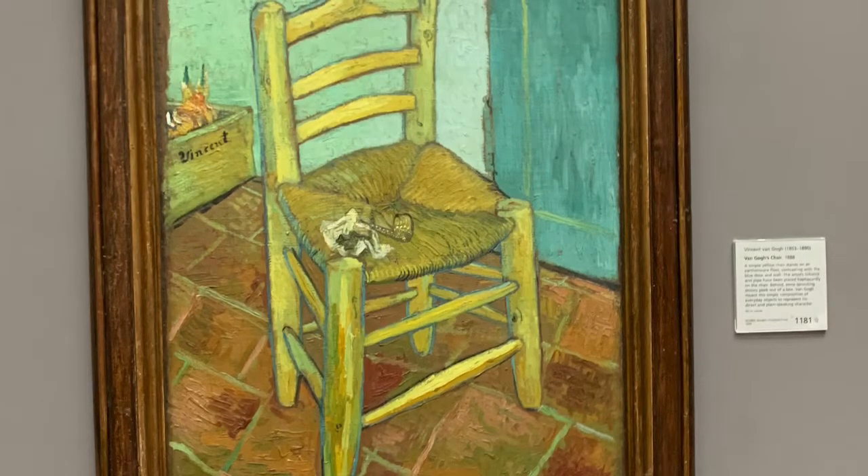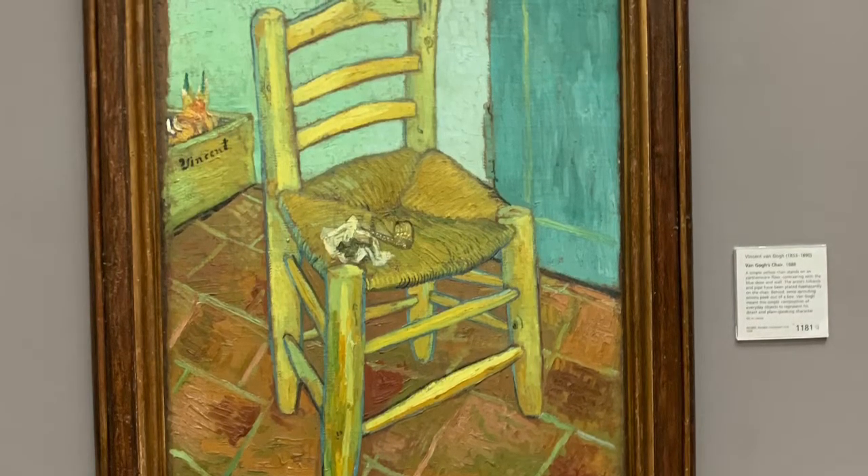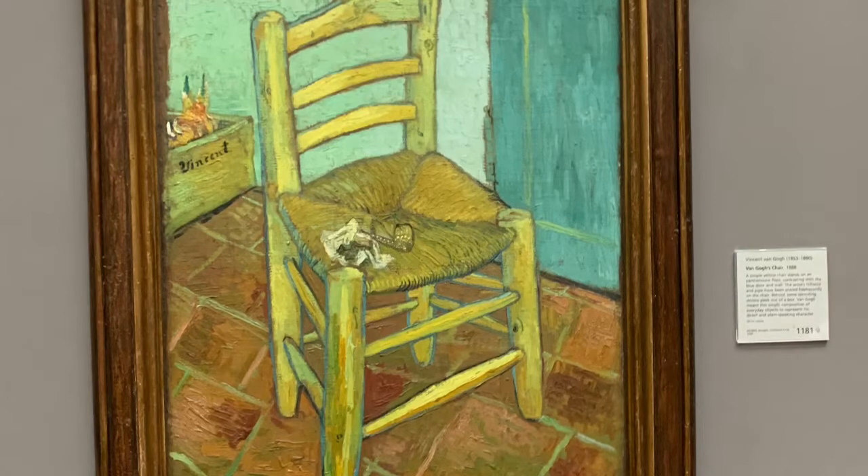The defining characteristics, as I said before, would be the specific colors used — that even something as simple as a chair can be so visibly satisfying to look at.